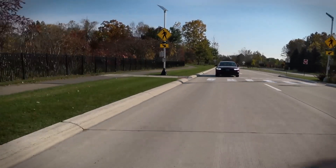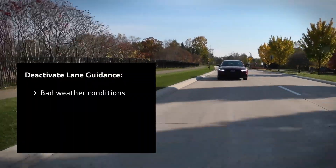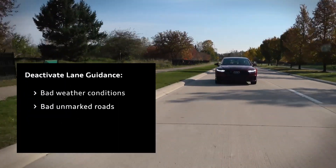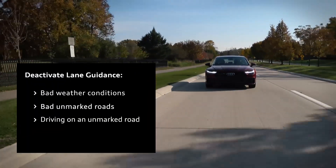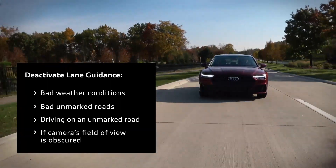You may want to temporarily deactivate Lane Guidance in bad weather conditions with limited visibility, on bad roads with no or barely visible lane markings, when driving on an unmarked road, or if the camera's field of view is covered by dust, dirt, ice, or snow.